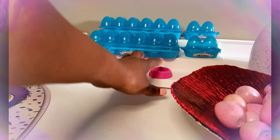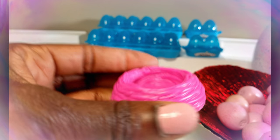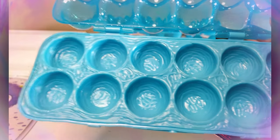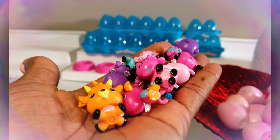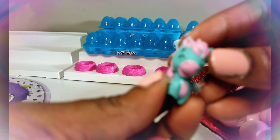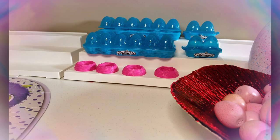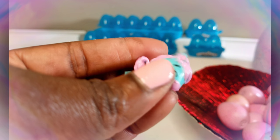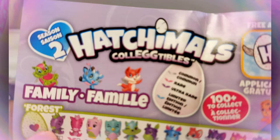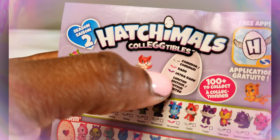First of all, in some of the packages we had these pink little nests included, so you definitely want to save these to store your Hatchimals. Some of the containers are also great for storing Hatchimals because they have little areas and compartments. Now, I wanted to point out that the wings have different colors — this particular one is silver. Whenever you open a Hatchimal, you want to pay close attention to the color of the wing, because it tells you what type of Hatchimal you have.